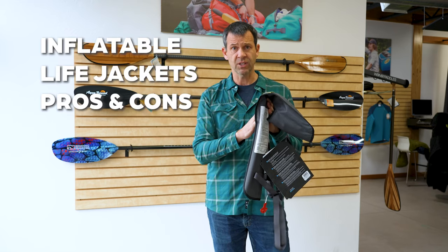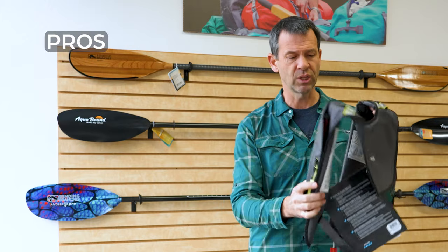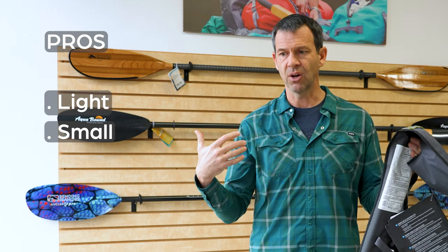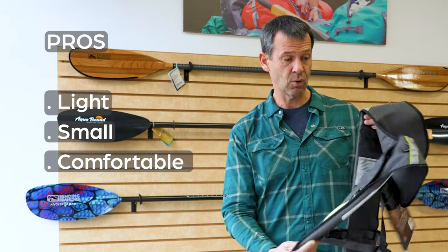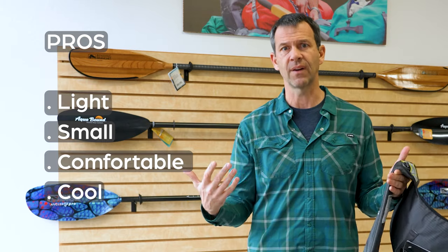Pros and cons of inflatable life jackets. The pros: they're really low profile, light, small, and comfortable. Because they don't cover a lot of your body, they're much cooler in hot environments to wear.